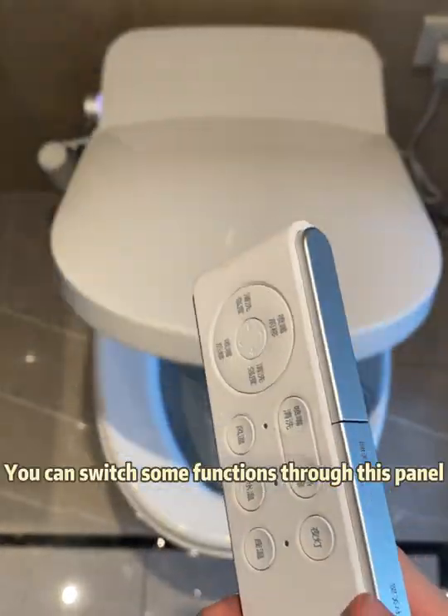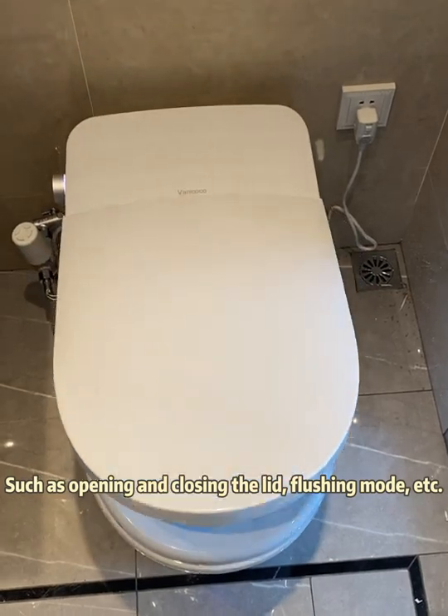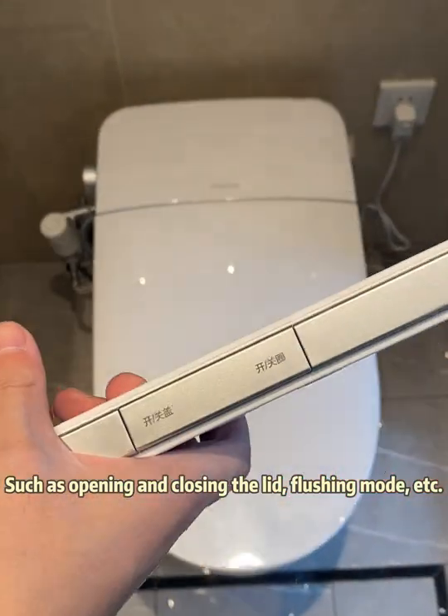Panel control. You can switch some functions through this panel, such as opening and closing the lid, flushing mode, etc.